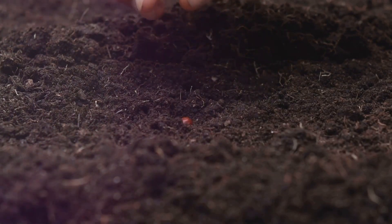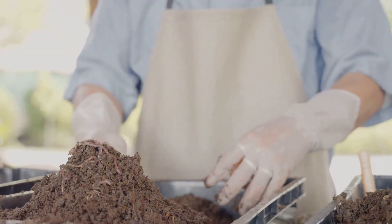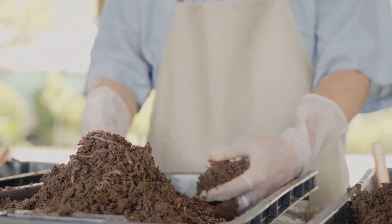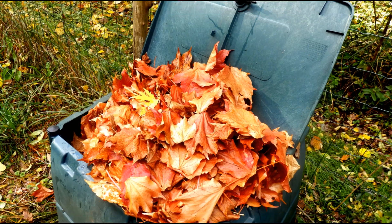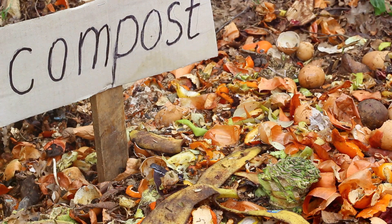So why not step into the world of composting today? It's an easy, rewarding practice that benefits not just your garden, but the entire planet as well. So, what exactly is composting and how does it work? Let's dive into this fascinating process.